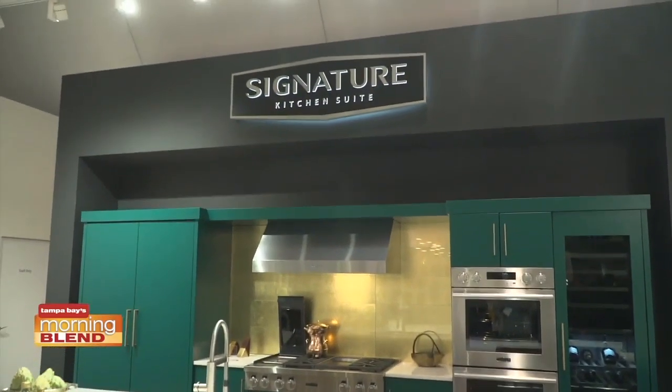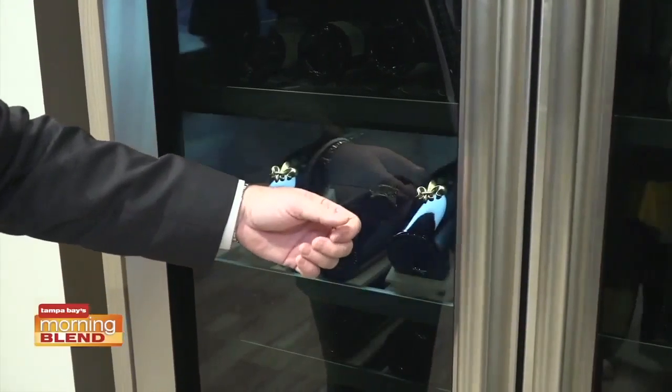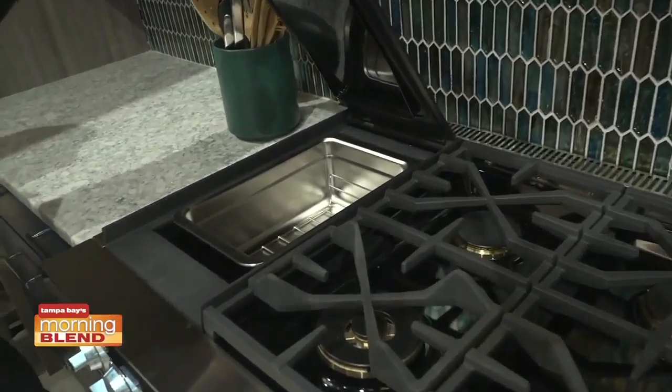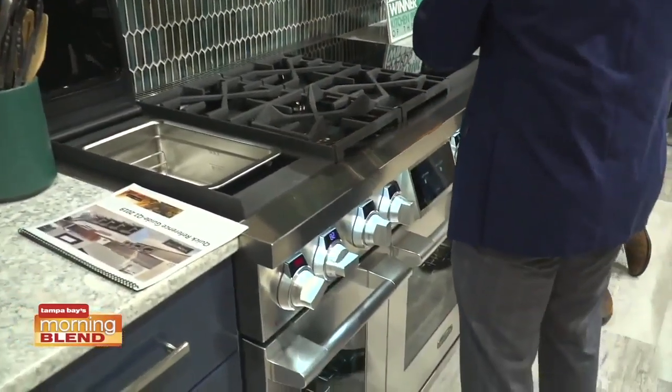For true foodies, Signature Kitchen Suite is gaining momentum as the pioneer of culinary advancements in the luxury built-in appliance space, by extending sous vide cooking to home chefs, and the crowds are going wild. What's interesting about sous vide is that it was the exclusive domain of not only chefs, but top chefs, for a long, long time. Now Signature Kitchen Suite has put sous vide in a stove that anyone can buy.